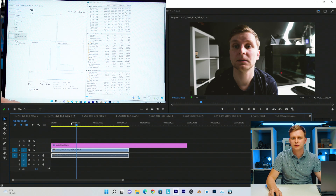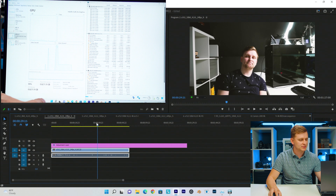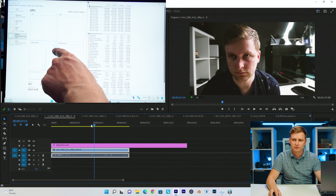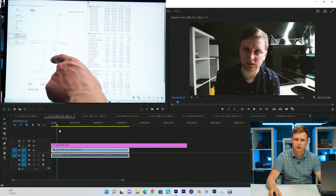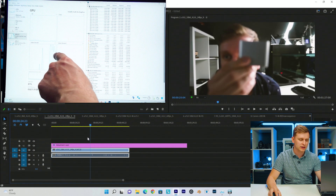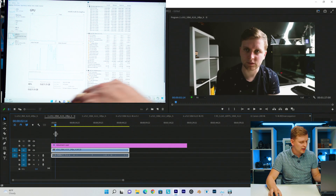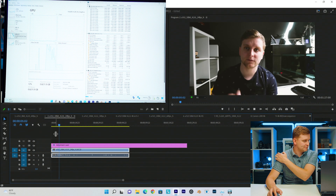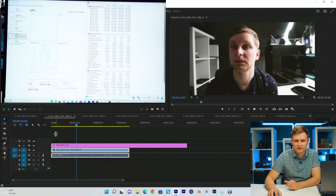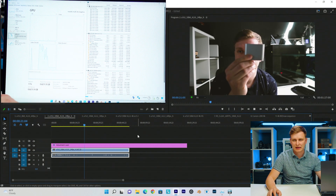This is 10-bit 4:2:0 H.265 at 24 fps. The video decode on timeline scrubbing is extremely smooth at full resolution with color grade on. It's playing back through the iGPU media engines. Pressing play, it dips slightly and the NVIDIA GPU helps pull it back, but there's no problem playing this back at all.